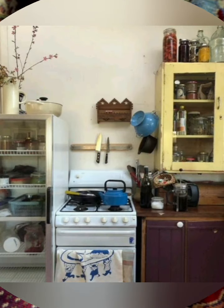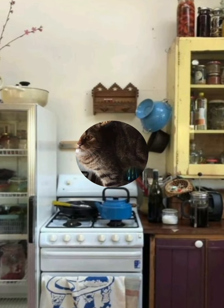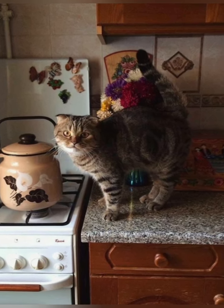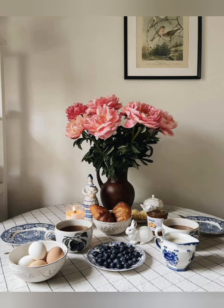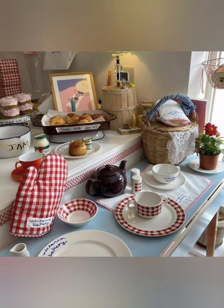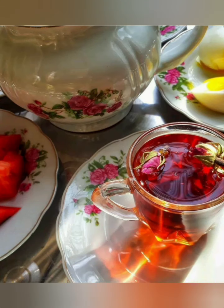Key elements recap: vintage fixtures such as farmhouse sinks, cast iron pans, and butcher blocks; white-painted wood paneling on walls or ceiling; open kitchen shelving and cabinets with glass doors; pastel colors, floral patterns, and antique accessories; comfy seating such as wicker chairs, padded banquettes, and rustic tables; exposed beams, skylighting, and cottage windows.